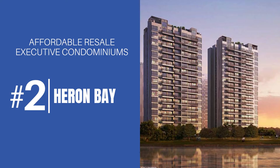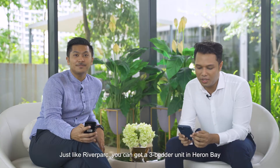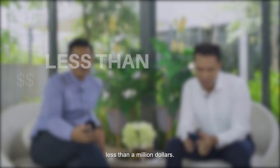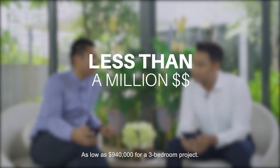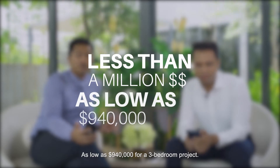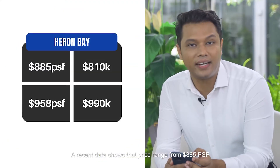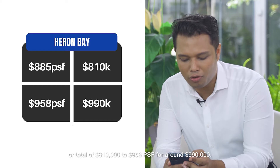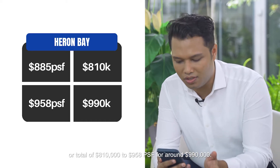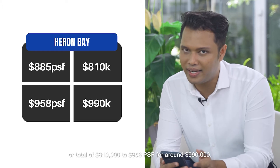Just like River Park, you can get a three-bedder unit in Heron Bay for less than a million dollars — as low as $940,000 for a three-bedroom unit. Recent data shows prices range from $885 per square foot, or a total of $810,000, up to $958 per square foot, or around $990,000.